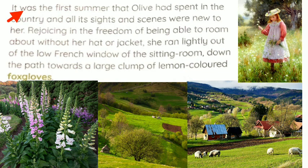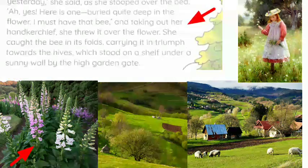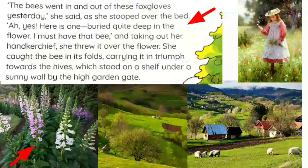She simply roamed here and there out of her home. Rejoicing in the freedom of being able to roam about without her hat or jacket, she ran lightly out of the low French window of the sitting room down the path towards a large clump of lemon-colored foxgloves. At last, she reached near the foxgloves — foxgloves are a kind of flower. The bees went in and out of these foxgloves yesterday, she said.